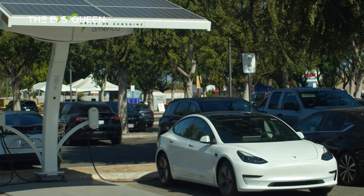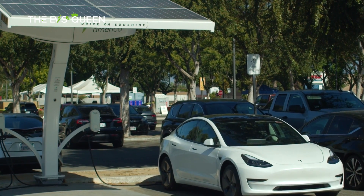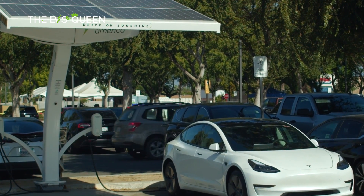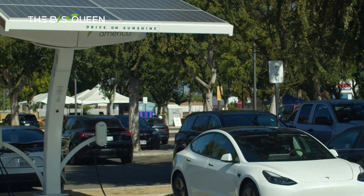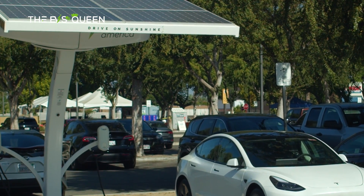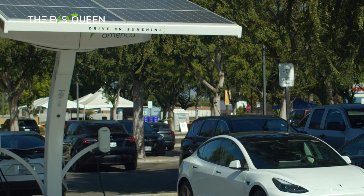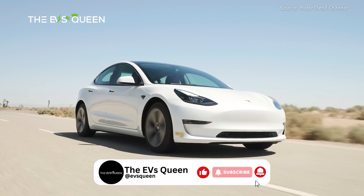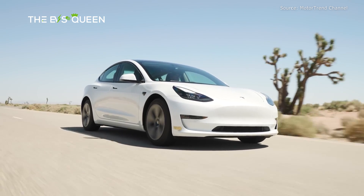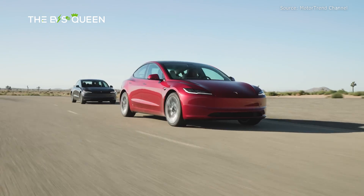Since announcing a pivot to AI and autonomy, the company's passenger car and public charging businesses have taken a backseat. Apart from the refreshed Model 3 and the Cybertruck, the rest of Tesla's lineup is aging fast and that's somewhat reflected in its sales slip. Musk wants Tesla to be a tech company building robotaxis, humanoid robots, and AI.